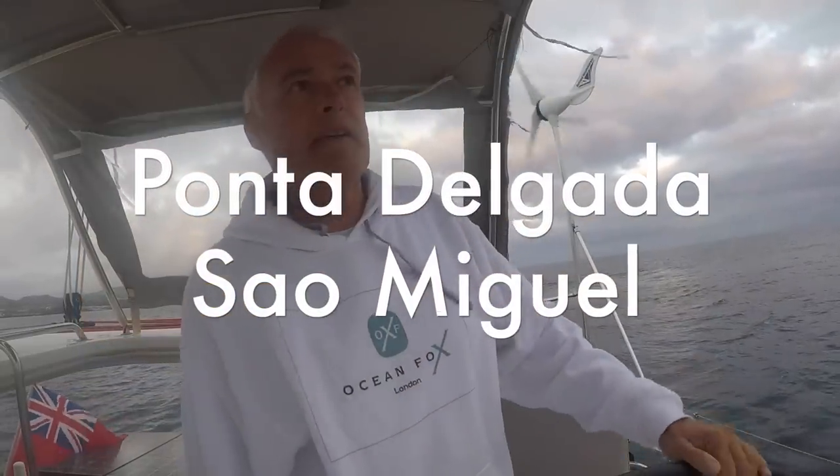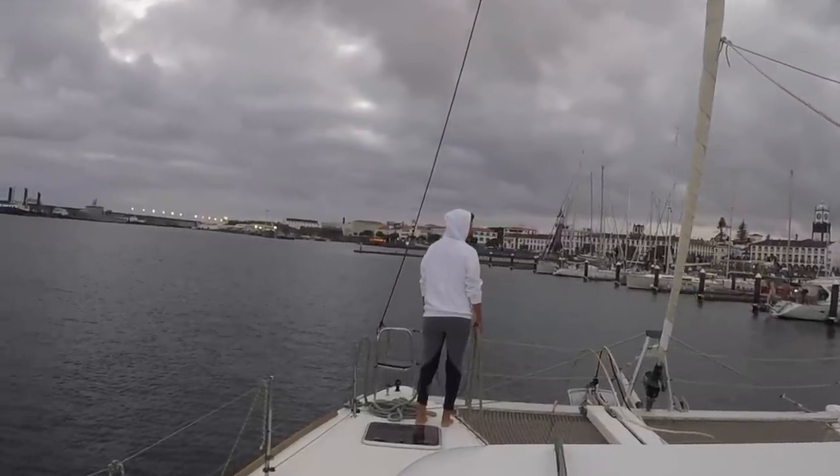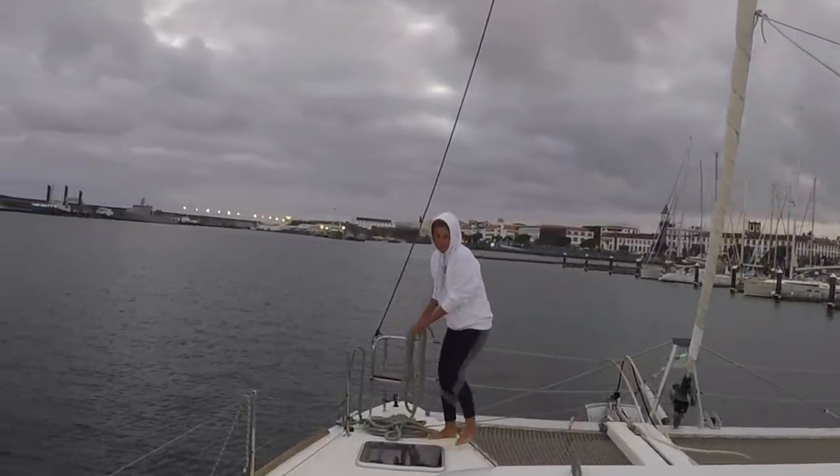We're just rounding the breakwater, and it's taken us an extra 42 minutes from what we anticipated. But that's not bad, considering we didn't have much wind. So yeah, all in all, we're quite pleased, and we're glad to be in before dark.